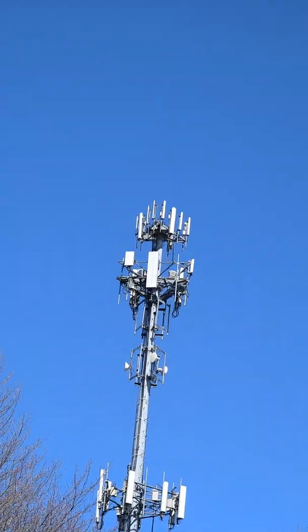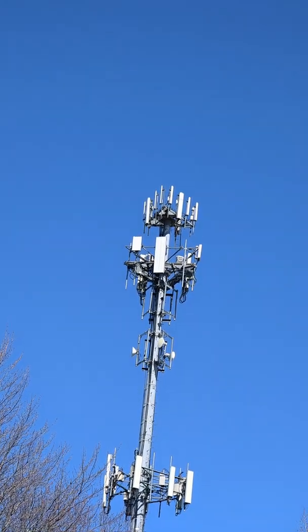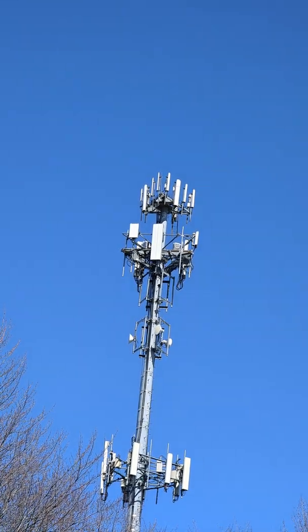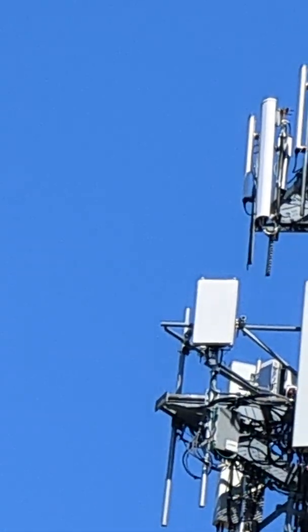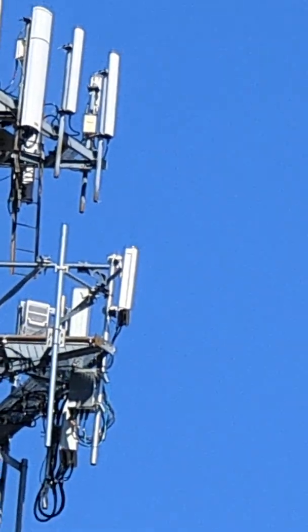Not the top level but the second from the top — that's the T-Mobile gear. You've got all your lower frequencies and that larger set of antennas, and then just to the left of it, that rectangular one right there — that's the N41 gear. If you ever wondered what that looks like, there are all the cables all over the place.